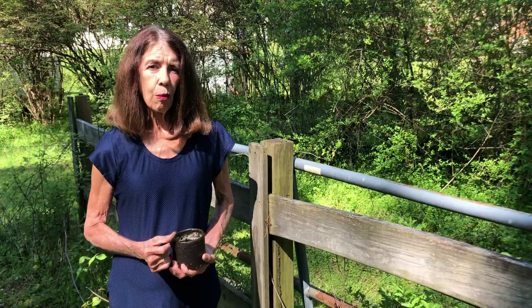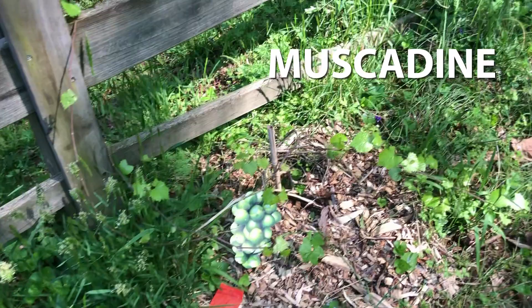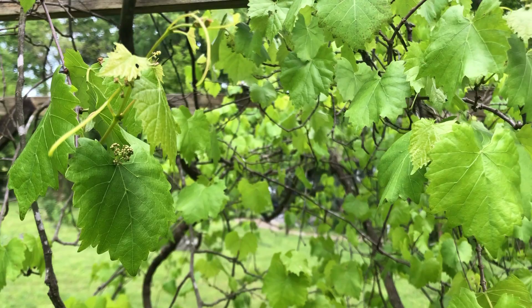Along this fence that divides our property from the B&B, we have some grape vines — five of them planted: Scuppernong, a muscadine, and three sunbelt grapes. This is our old faithful muscadine grapevine. It's been here between 30 and 35 years. It survived severe drought, freezes, being run over by the mower, and demolished by a tree — but yet it keeps on bearing.